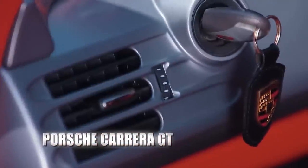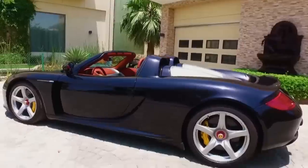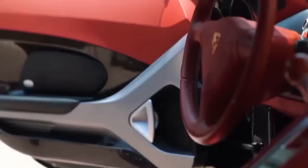The Carrera GT — that is a beautiful car. I love Porsches. How fast does this go? It can shoot from 0 to 100 in about 3.5 seconds, which is pretty quick. Top speed is obviously over 200 miles per hour. That is beautiful.